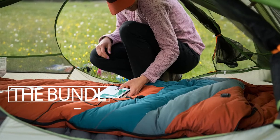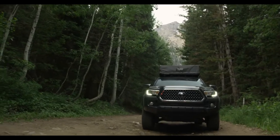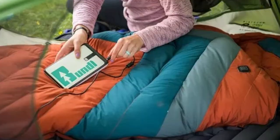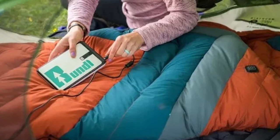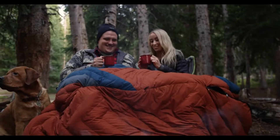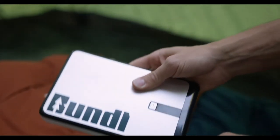The Bundle. This is the world's first smart sleeping bag that can adjust the temperature inside on its own using a mobile app. The Bundle has its own battery, which must be charged prior to the trip. A full battery charge is sufficient to get the heater running for 4 nights. The built-in solar panel provides additional power.